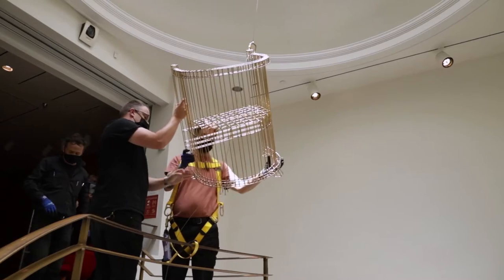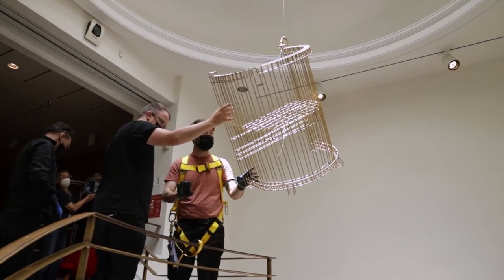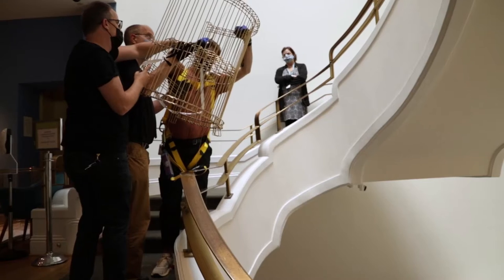I focused the project on the very particular arts and craft style chairs that have been used throughout the museum since 1985. For me, Ghosts draws less on the works in the collection and more on the feeling that you get within the museum.